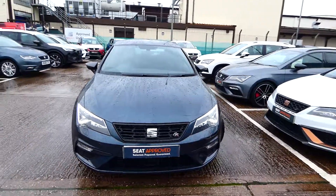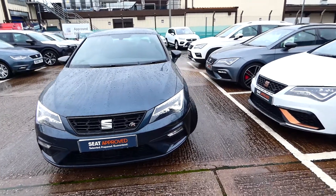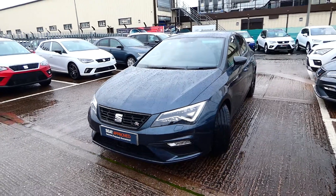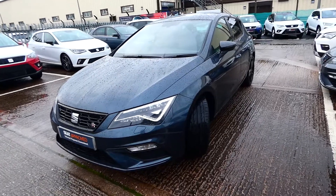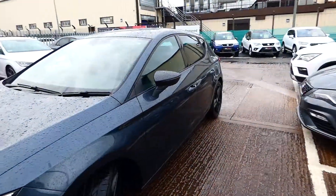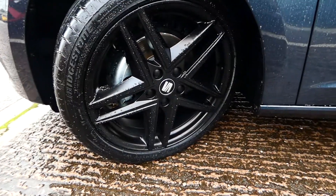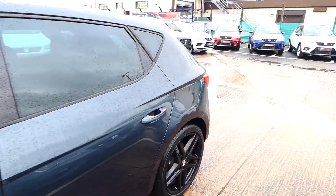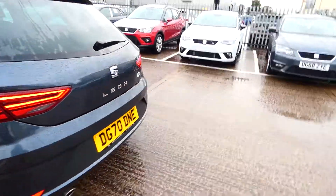This vehicle is finished in magnetic grey and comes with full LED headlights and LED daytime running lights. This vehicle is the Black Edition so it does come with the black detailing on the front and the rear of the vehicle, including the side mirrors and the alloys as well. It's also fitted with the FR detailing, and the alloy wheels are matte black.